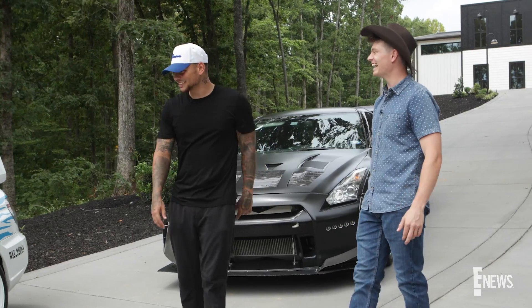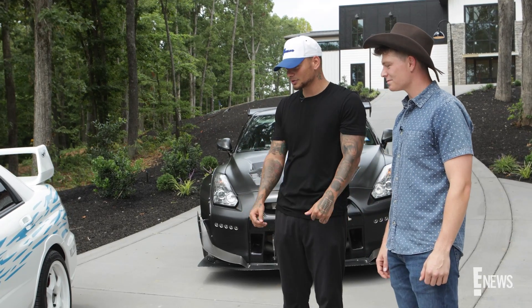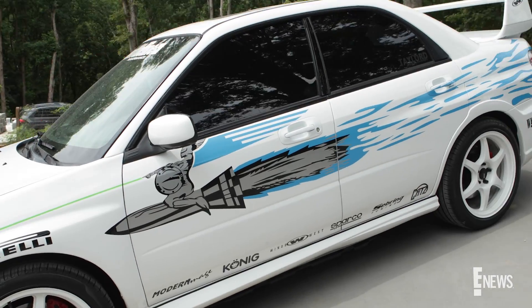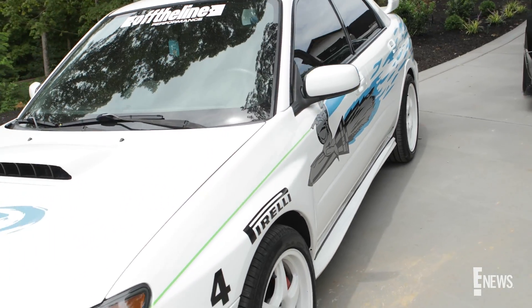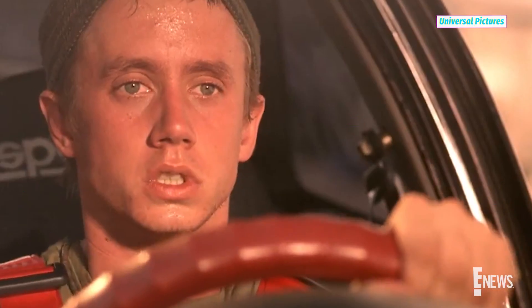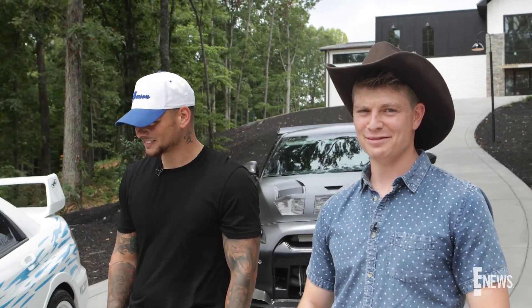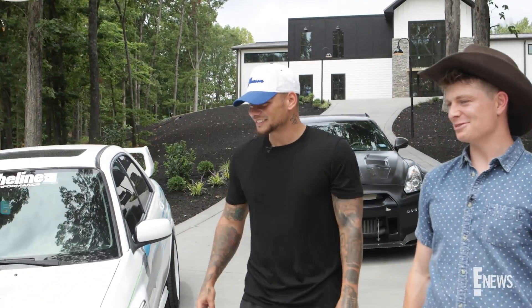And then this is a 2007 WRX STI Limited Edition Subaru. It was originally silver, but just had it wrapped. I'm a huge Fast and Furious fan — love it. Jesse's Jetta — this is a Subaru, but it's the exact wrap. I love it, man. I knew it had to have some sort of Fast and Furious twist to it.